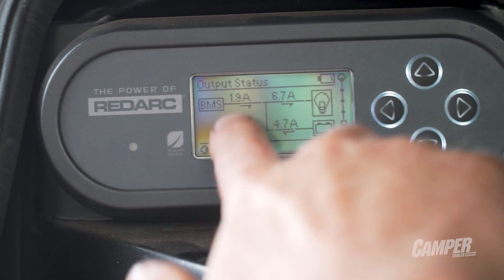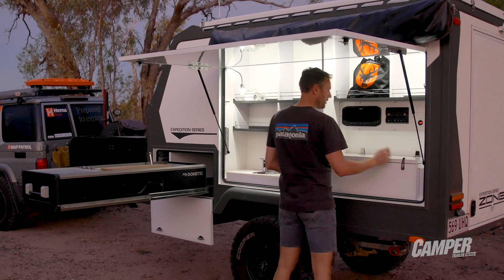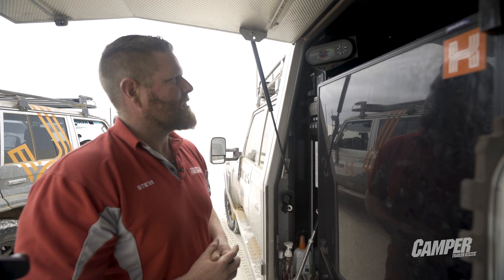If you see that power is being drawn at a rapid rate and you don't know what it is, you can look up here, switch off some switches and go — wow, there's more power coming out of there than I expected.